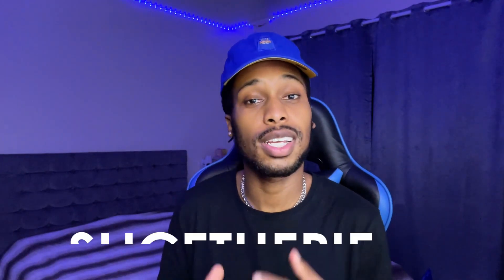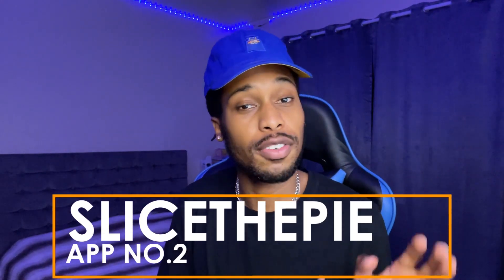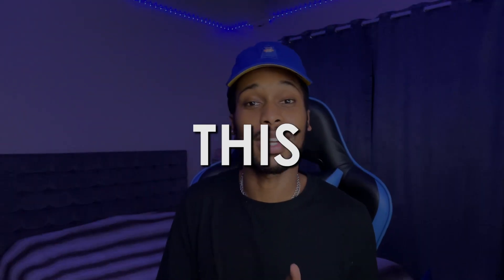At number two we have an app called Slice the Pie. This is a music review app — you go on this app, listen to music, and get paid for your opinion. Think about it: you're already listening to music for free, so why not go on this app, listen to the music you're already listening to, and get paid for it? It's that simple.